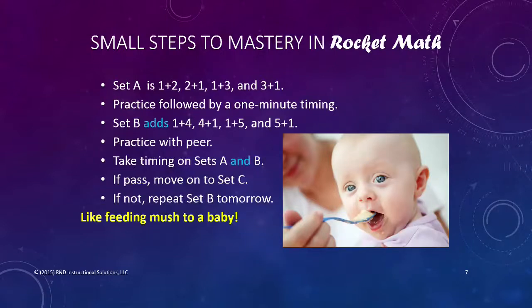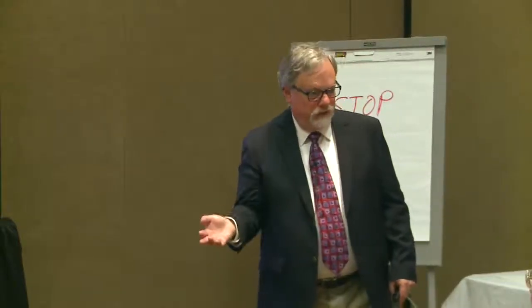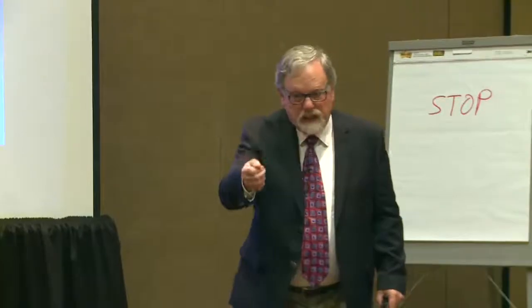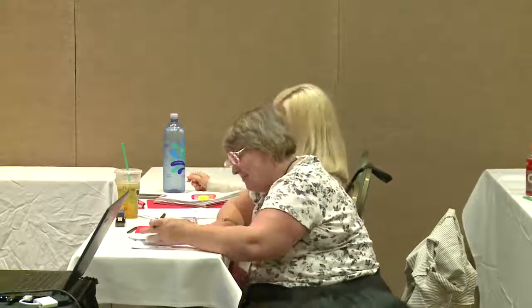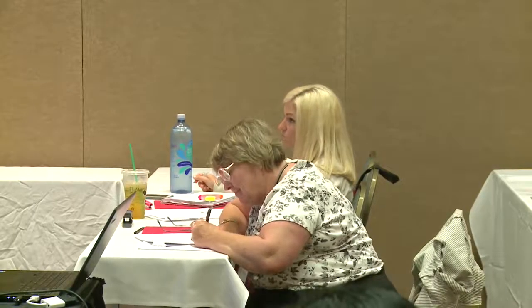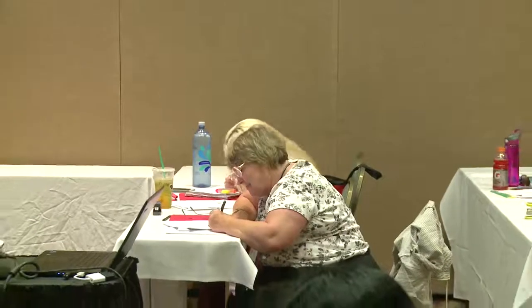It's just like feeding mush to a baby — you wait until they get the last mouthful down before you give them more, otherwise they begin to look like a chipmunk. Essentially what we do is give a little mouthful of facts to learn, then practice. If you've got those down, we give you some more. If you don't, keep chewing — the next day and the next day until they do.